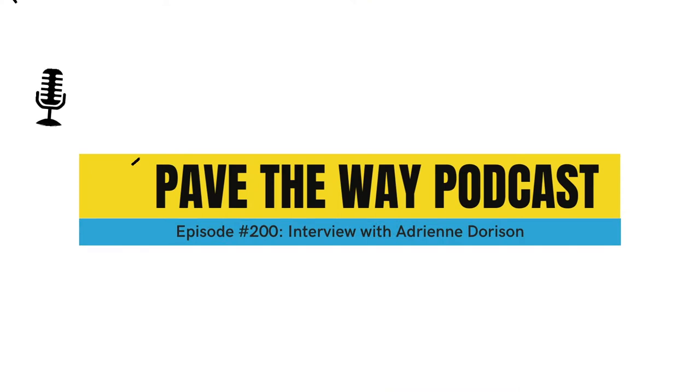Welcome back to another episode of Pave the Way Podcast. I'm here with Adrian Dorison from runlikeclockwork.com, and we're going to talk today about how to systematize your real estate investing business. A lot of the stuff we're going to talk about comes from a very popular book called Clockwork. Mike and Adrian run a company where they teach people how to implement the systems from that book. I'm really excited to have you on the show.